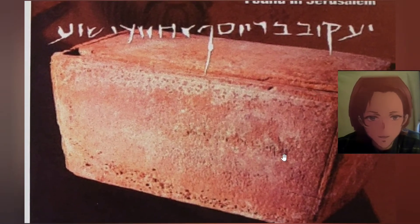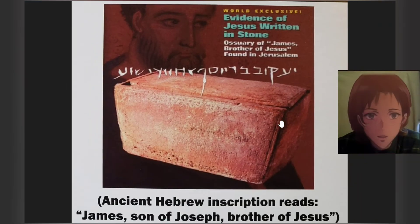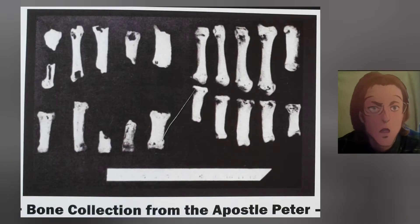There's a description on the side here — you can't quite see it but it's there. More evidence. Bone collection from the Apostle Peter.